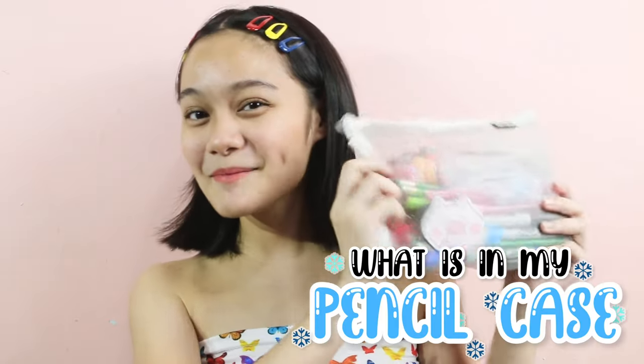Hey guys, it's Alika! For today's video, I'm going to share with you what is in my pencil case. These are the things that I use at school — specifically the writing materials. Without further ado, let's go into the video!